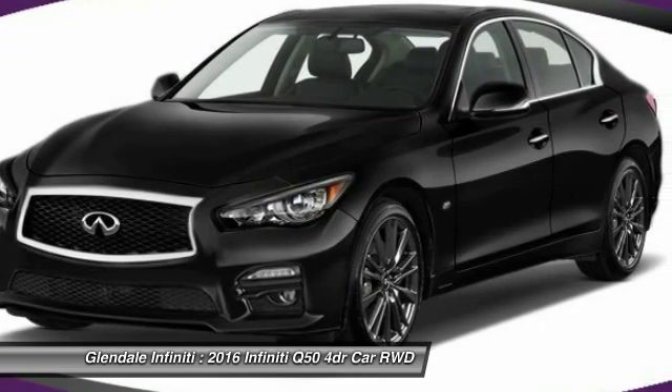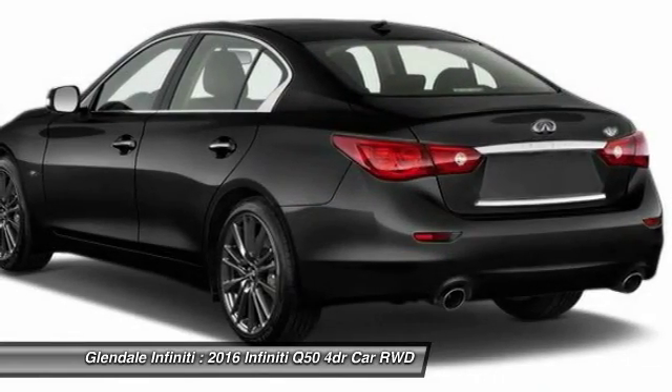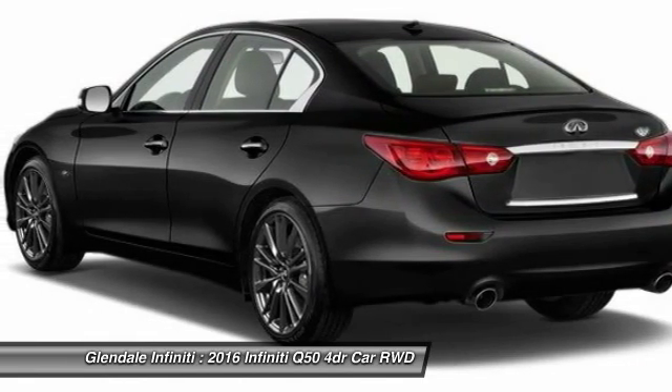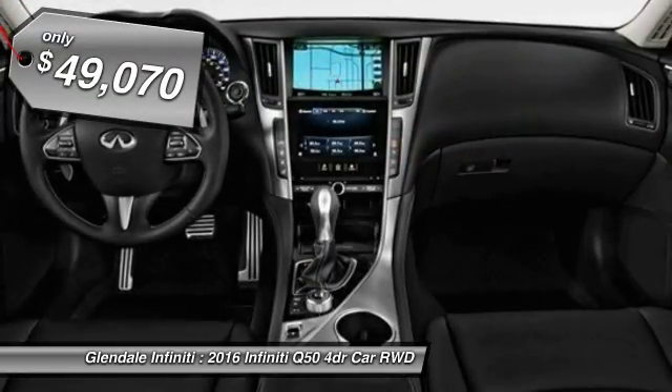The breathtaking performance of the Infiniti Q50 engine leaves nothing to be desired. The engine block is crafted out of aluminum alloy to help reduce weight and increase responsiveness, giving you incredible power and a truly thrilling drive — and is priced below $50,000.